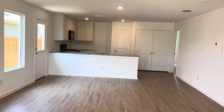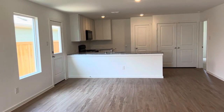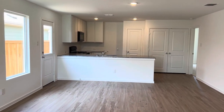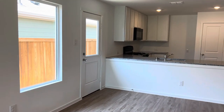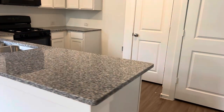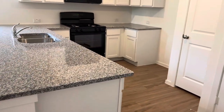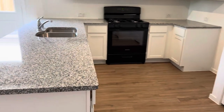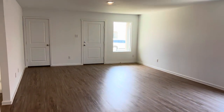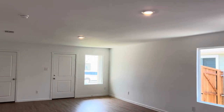So here we are in the entry. Very open concept for this family room and open concept kitchen. There is a side door to the backyard. These lots are 40 by 110, and this really attractive vinyl plank flooring comes standard. Eight-foot ceilings.